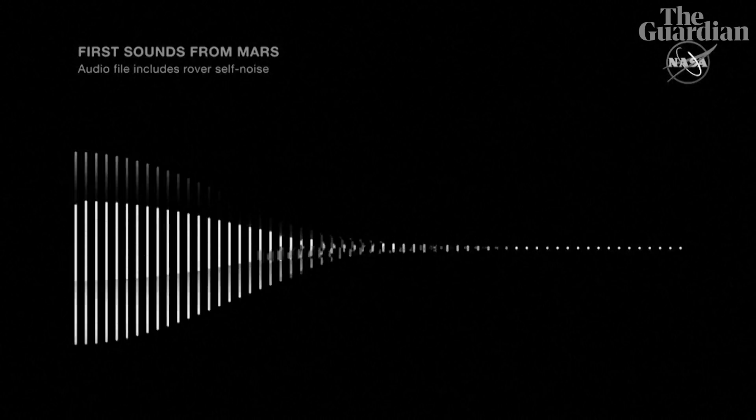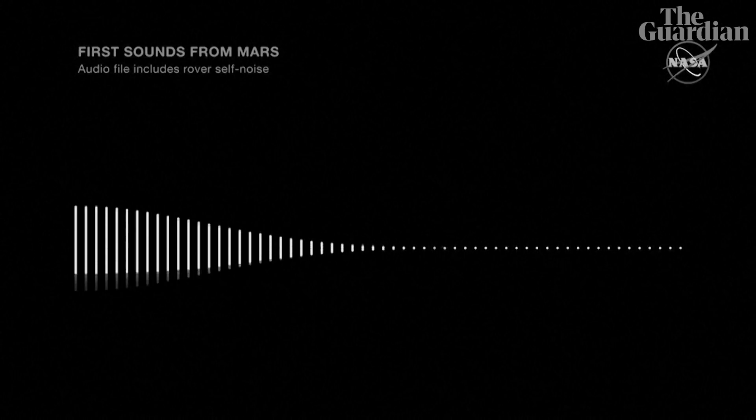If I could have the first one, please. So that gentle whirl that happens in the background, that is a noise made by the rover. But what you did hear 10 seconds in was an actual wind gust on the surface of Mars picked up by the microphone and sent back to us here on Earth. The analysis indicates that was around a five meter per second wind gust. So we can actually tell you that we have recorded sounds from the surface of Mars.